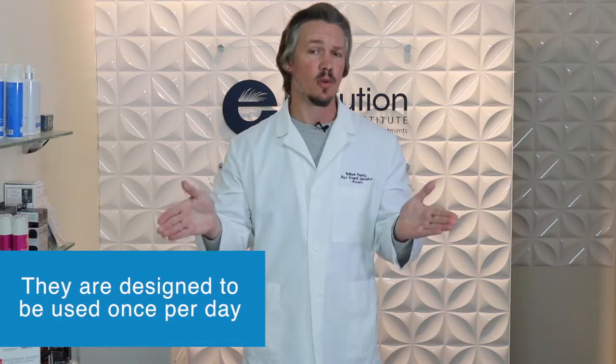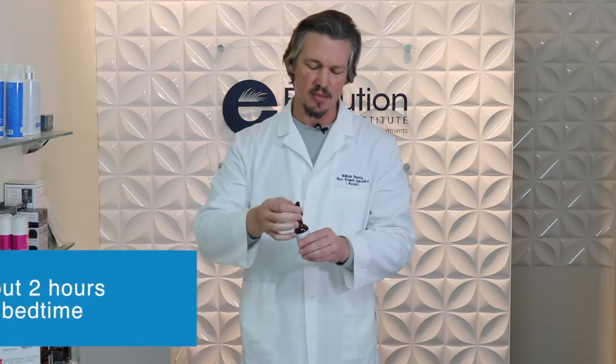They're designed to be used once a day, and even using it only once a day, they're still very effective. Unlike other twice-a-day applications, because there are so many good ingredients in here, you only have to use it once a day. Essentially, you're alternating it nightly. A good rule of thumb is to apply this about two hours before your head hits the pillow.